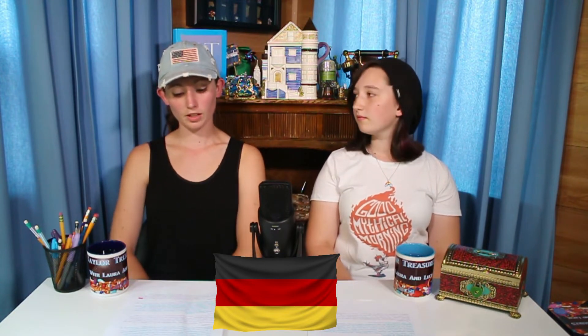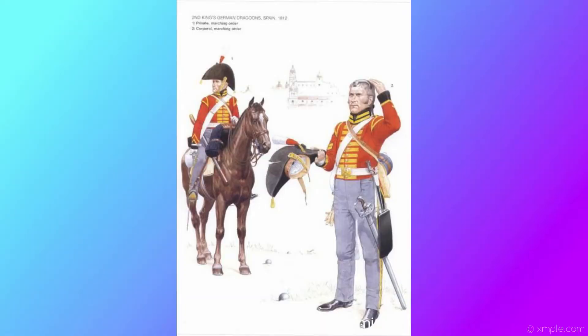Moving on to Germany. The colors on the German flag are reminiscent of the medieval banner of the Roman Empire. The banner had a two-headed black eagle with red claws and a beak on a golden field. The three colors can also be traced back to the soldiers' uniforms who fought in the country during the Napoleonic Wars.